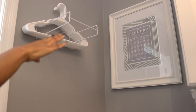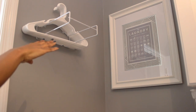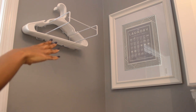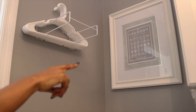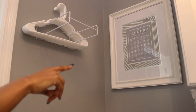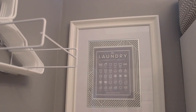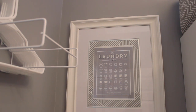As for the hangers I use to hang those items, I have this little hanger organizer mounted to the wall as soon as you walk into the laundry room. It's up on the wall, out of the way, but I can easily grab a hanger when I need it and put it back when I'm done. And then as far as artwork, I have this little printable that I printed and put in a frame — it actually shows you all the different laundry codes and symbols. It's beautiful in the space but also functions.